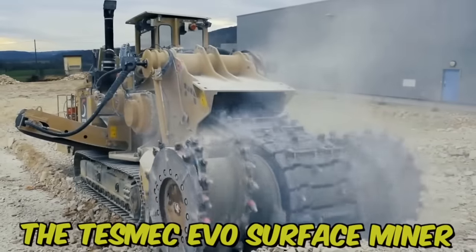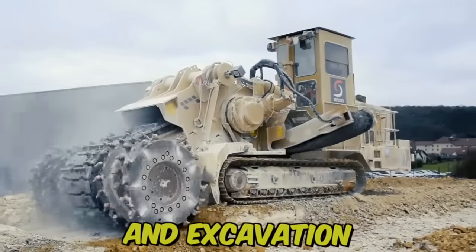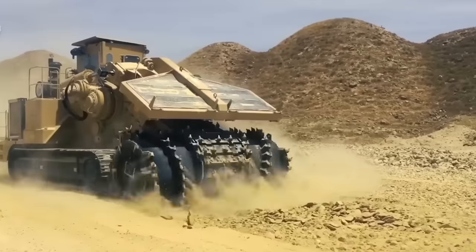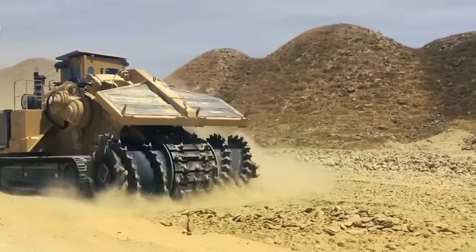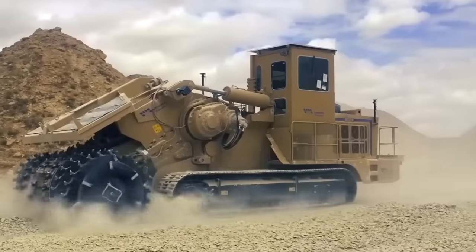The Tesmec EVO Surface Miner is a powerful machine designed for mining and excavation. It's designed for use in various applications, including surface mining, trenching, and road construction. Its compact size and maneuverability make it easy to operate in tight spaces, while its durable construction ensures reliable performance even in harsh conditions.